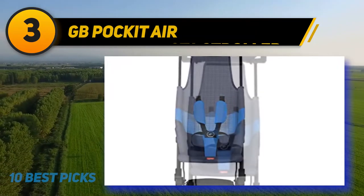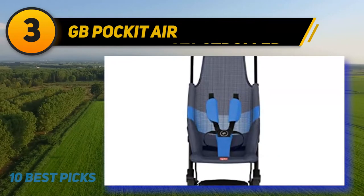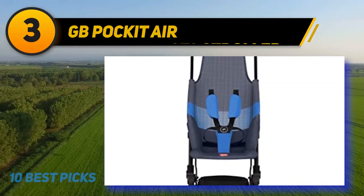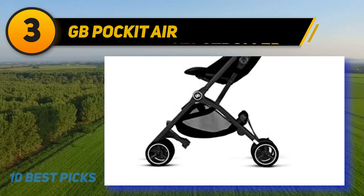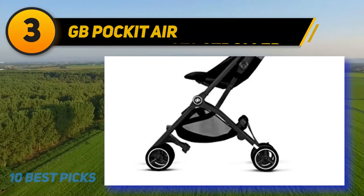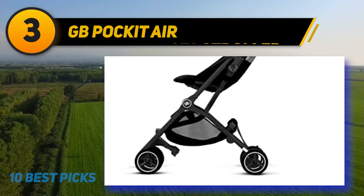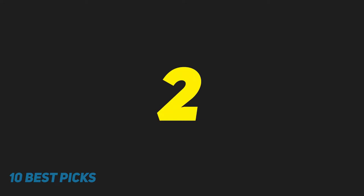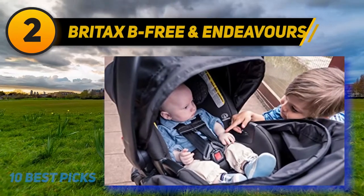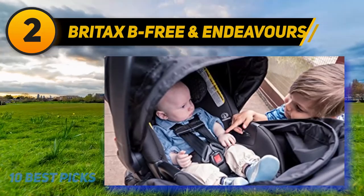Its super-lightweight frame is easy to maneuver, lift, and carry — perfect for the city, on vacation, or just being on the go. The backrest of the Pockit Air All-Terrain is designed with breathable mesh fabric that provides comfort for your child even on hot days. As an accessory, a snug padded inlay can be added to the seat unit for additional warmth on cooler days.